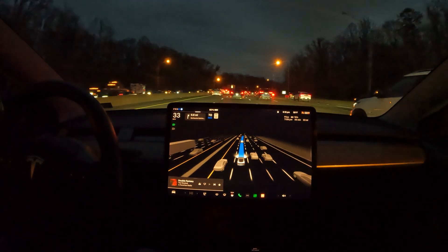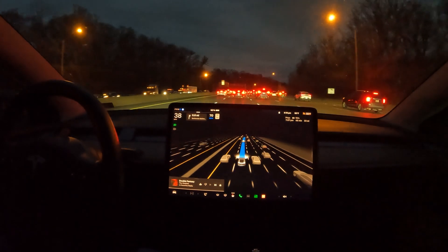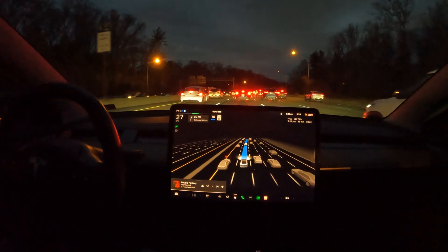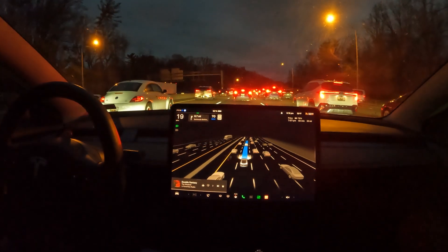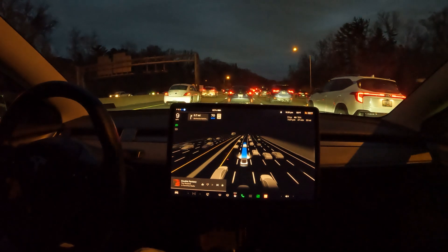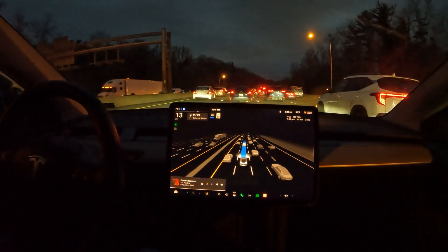All in all, it drives really well. It detects the surroundings really well and makes smart choices. It's a little bit more boring sometimes, especially if you're an aggressive driver who likes to switch lanes and weave through traffic — FSD is not going to do that. Its goal is to get you there on time and in one piece, and it keeps safety as a priority with every decision it makes.